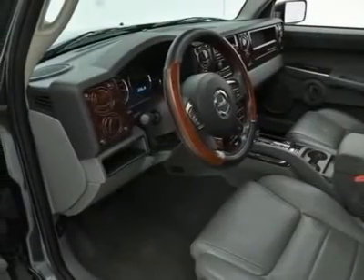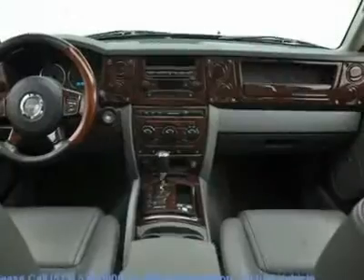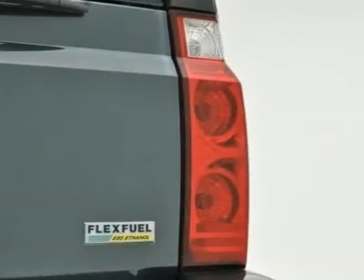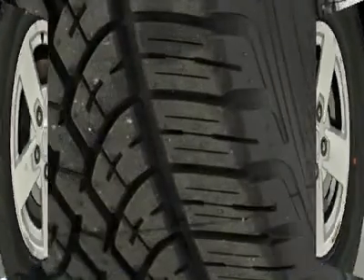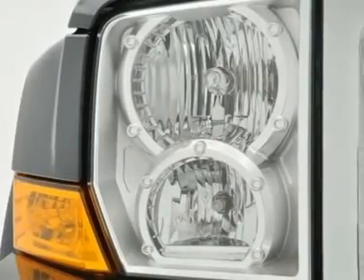This Commander is nicely equipped with features such as a 4.7L V8 FFV, 4WD, air conditioning, alloy wheels, AM-FM compact disc, cruise control, delay-off headlights, heated door mirrors, low-tire pressure warning, occupant-sensing airbag, outside temperature display, power driver seat, power steering, rear window defroster, rear window wiper, remote keyless entry, and roof rack rails only.